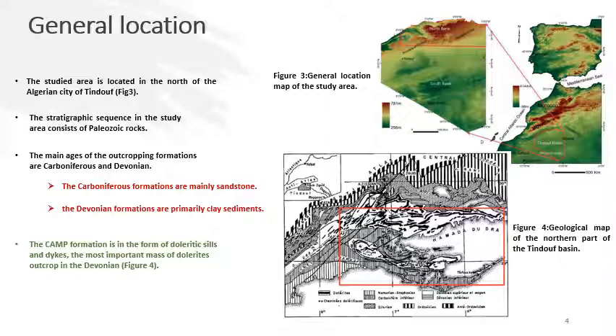The study area is located north of the Algerian city of Tindouf. As you can see in figure 3, the general location map shows the study area is quite close to Morocco. The stratigraphic sequence in this study consists of Paleozoic rocks, with main age groups of Carboniferous and Devonian. The Carboniferous formations are mainly sandstone, while the Devonian formations are clay sediments.